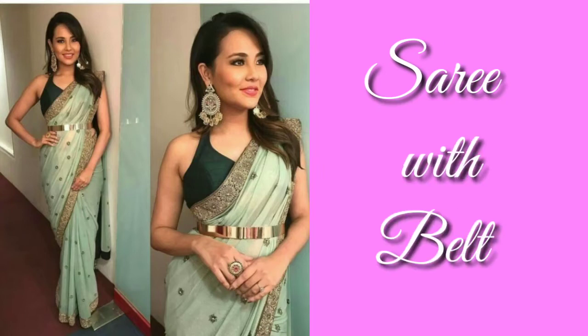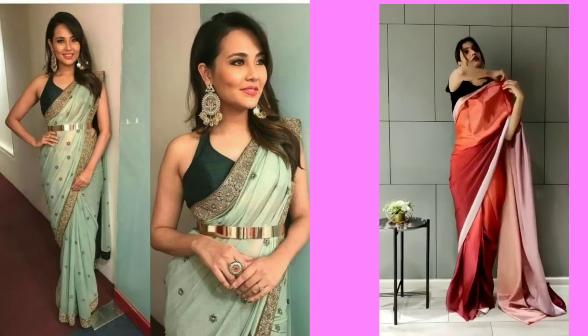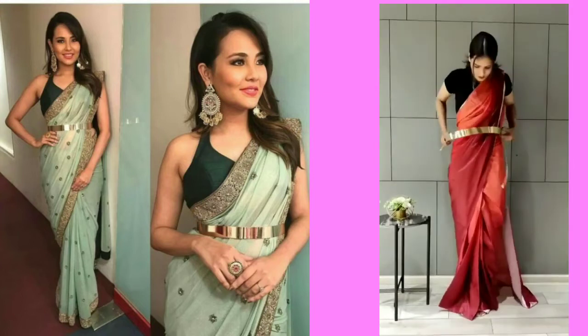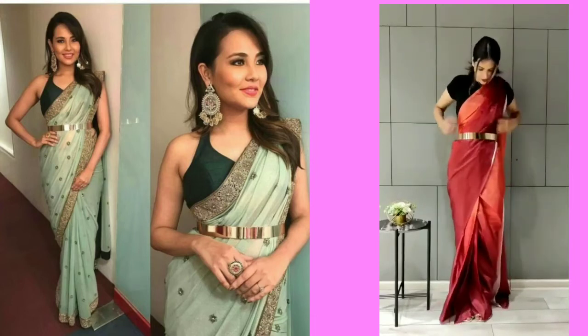This saree is also in trend. I will suggest that if you want to create a stylish look, you should buy a belt saree. Be careful — if you are wearing a belt matching the same color as the saree, it will look very attractive. You can also easily buy a gold color belt and use it.